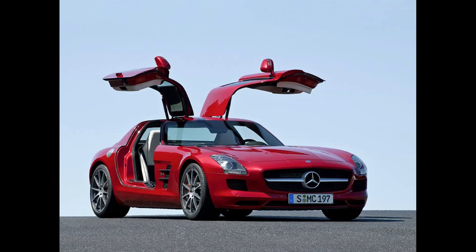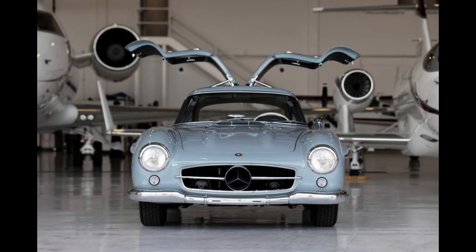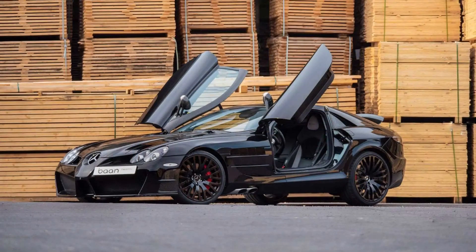Mercedes launched their SLS AMG as the flagship production sports car. It was inspired by the original 300 SL Gullwing. It replaced the iconic Mercedes McLaren SLR 722.